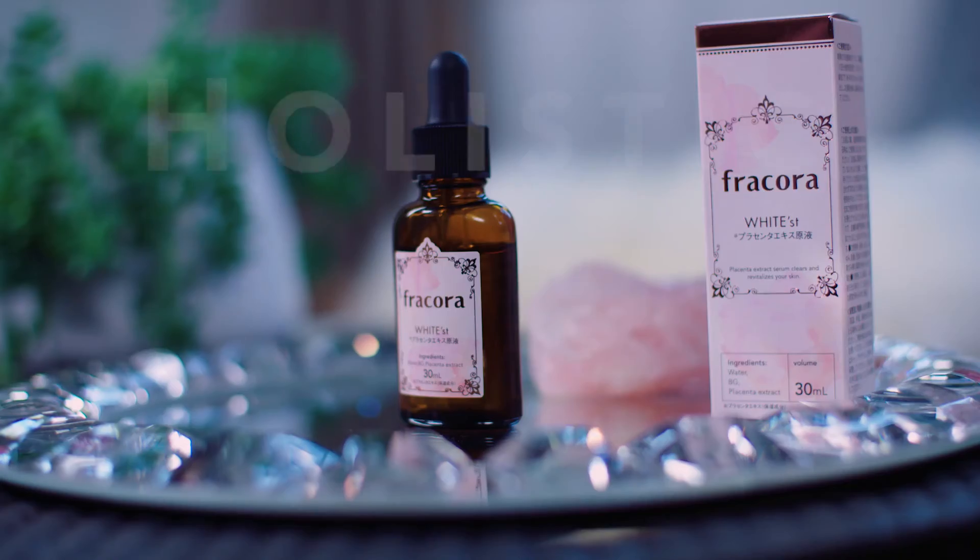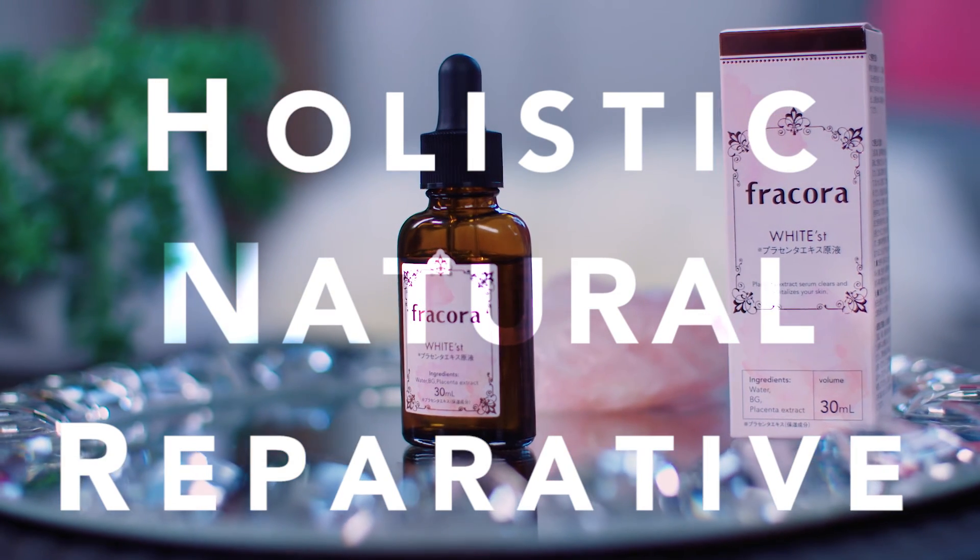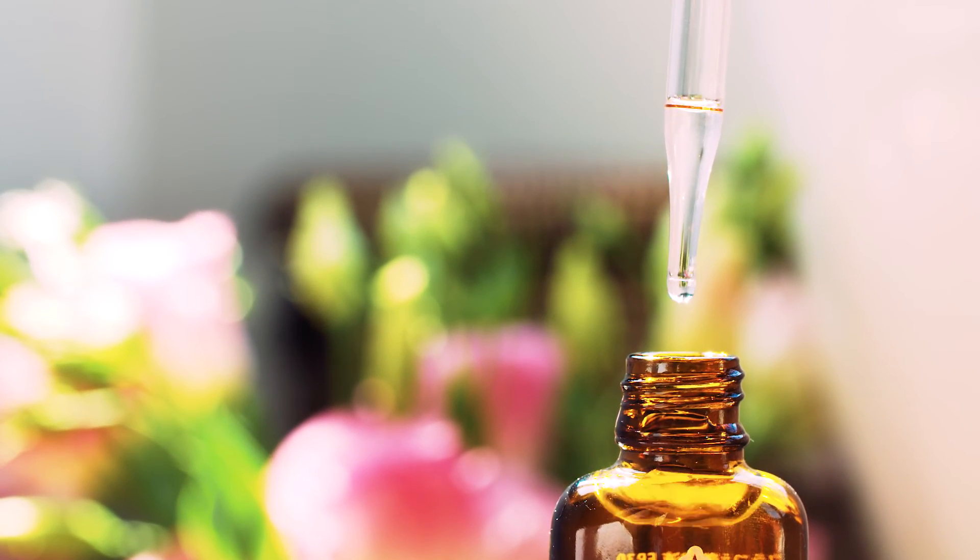Placenta extract is truly one of the highest-tech, most holistic, natural, and reparative products coming out of Asia. You don't have to go all the way to Japan to get it — treat yourself to one of the most coveted products in Asia and experience a little Zen for your skin.